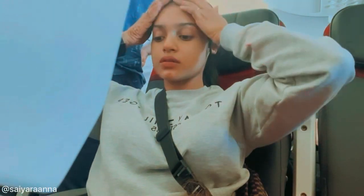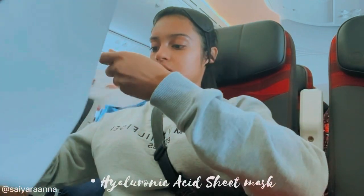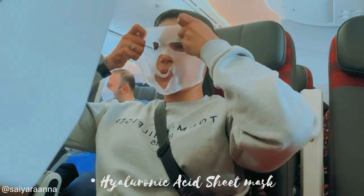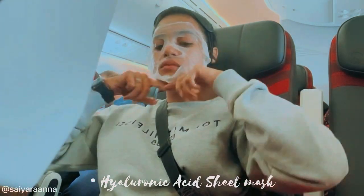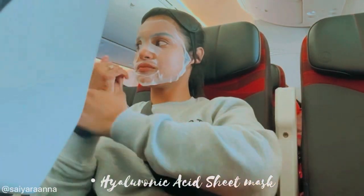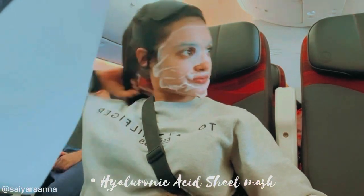At this point I was really very tired and fell asleep. I woke up two hours before my arrival at my final destination. Now is the time I do my skincare routine. Please excuse my grumpy face because I just woke up. The first thing I put on is a hyaluronic acid sheet mask.